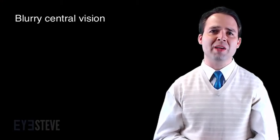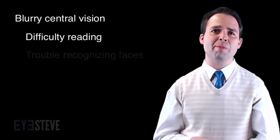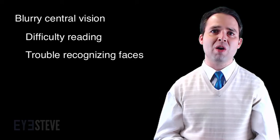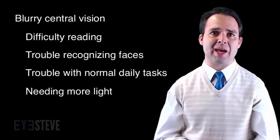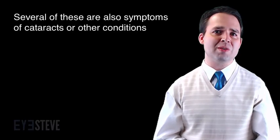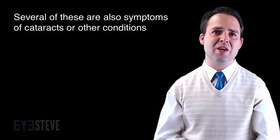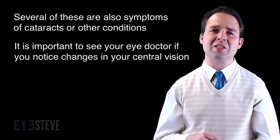More specifically, patients with macular degeneration often complain of blurry central vision. They may notice this as difficulty reading, trouble recognizing faces from afar, trouble completing normal daily tasks, or even needing more and more light to complete these daily tasks. Patients may also notice distortion or waviness to objects in their central vision, such as the sight of a doorway or a street light. Several of these are also symptoms of cataracts or other conditions, so it is important to see your eye doctor if you notice changes in your central vision to determine the cause.